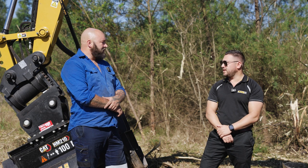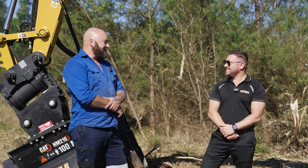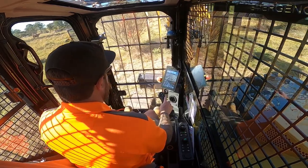And how do your operators find our machines? I absolutely love them. They're always on the phone to you guys.